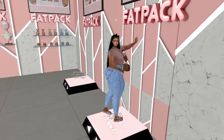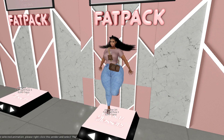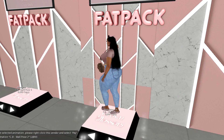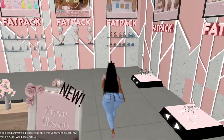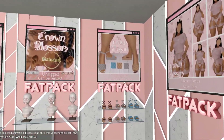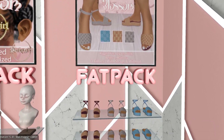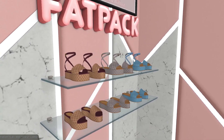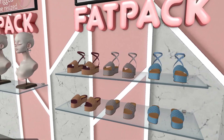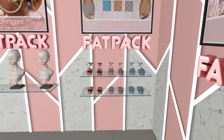The next thing I'm going to show y'all is the accessories, shoes, and clothing. These are some shoes that I came out with about two months ago. They are rigged for Legacy, Slink, Beliza, and Matreya. If you have a Cupra body, you can definitely wear the Slink ones.